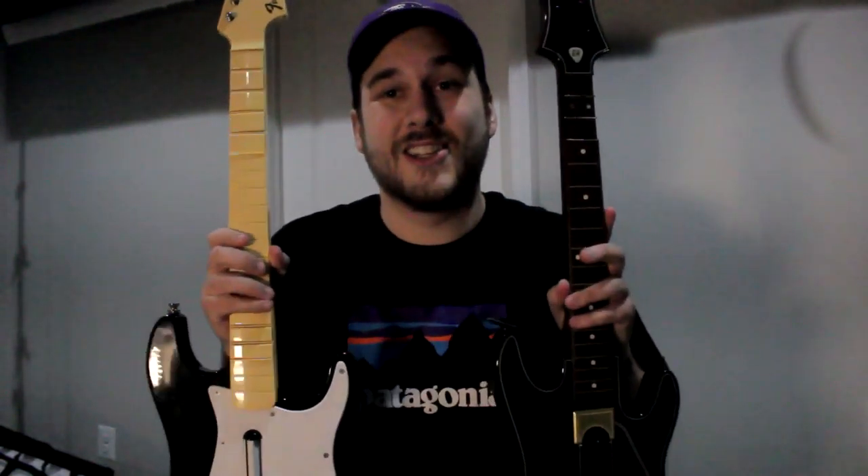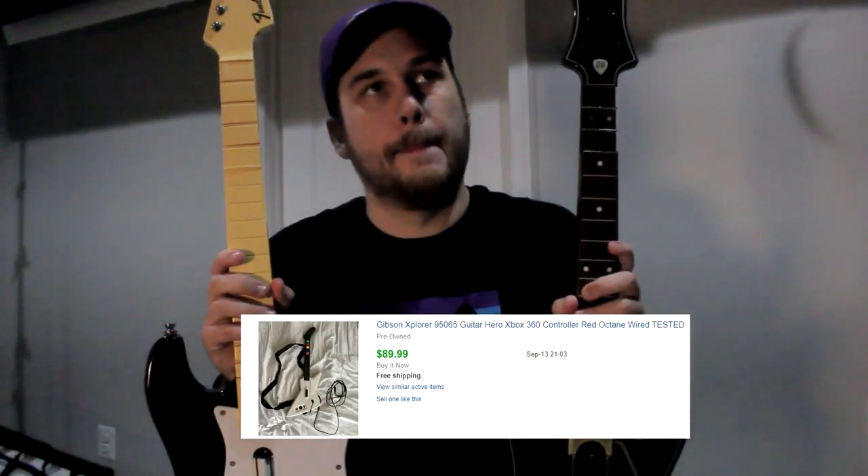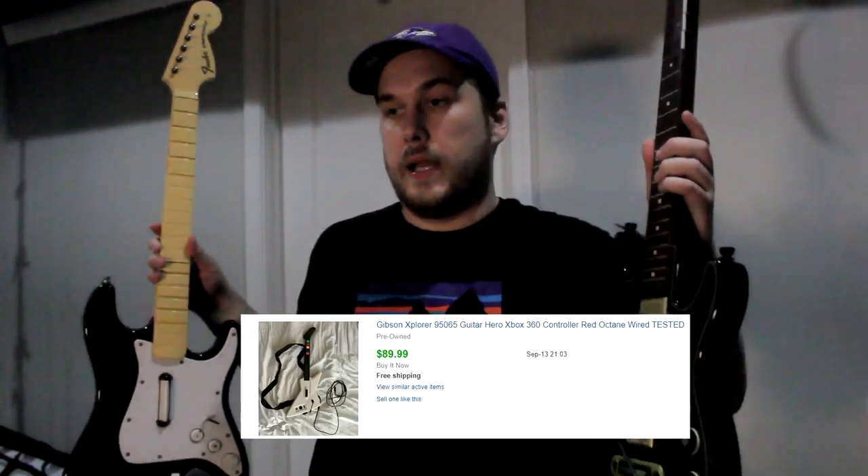Item number four: Guitar Hero guitars. I had the Explorer guitar — it sold very fast. They're actually not that bad to ship; you just frame it with some boxes. You can get some good money for them, especially if you find the dongles. The dongles by themselves are already worth good money, especially if you can get them for a couple bucks — it's a no-brainer most of the time.